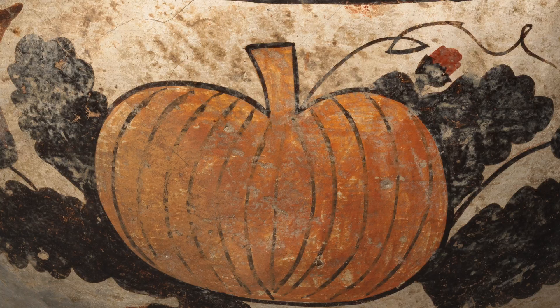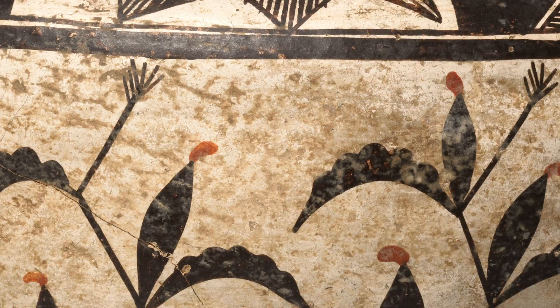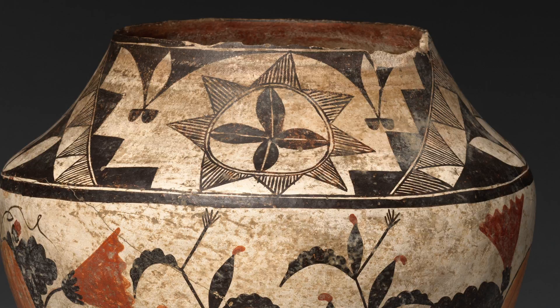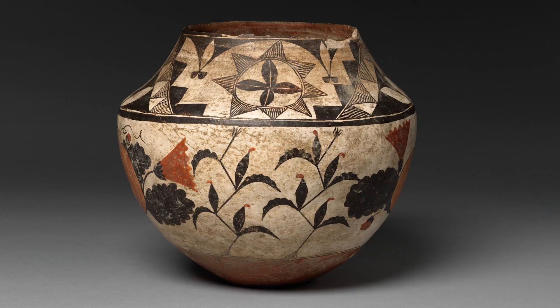According to our emergent stories, at the time of emergence, there were a certain number of clans that were born onto this world. I'm SunClan, and on this pot, we have the sun symbol on the neck there. The sun is surrounded by clouds and rain symbols. And then the larger body of the pot would represent a field or the land.